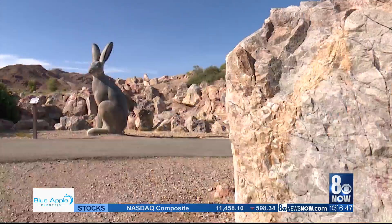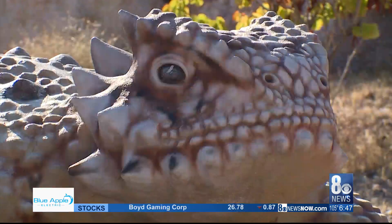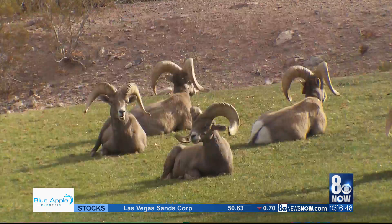This giant jackrabbit welcomes visitors to the Nature Discovery Trail, where you can walk alongside scorpions and a horned lizard, all in statue form. Boaters hit Lake Mead to cool down during the hot summer months. There's everything — hiking, mountain bike riding — everything you want to do for being outdoors is here.